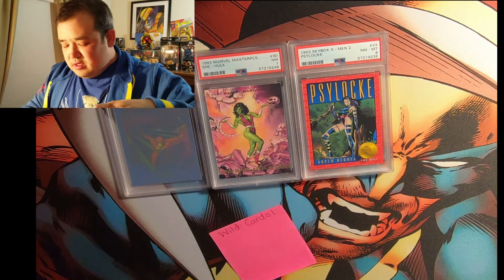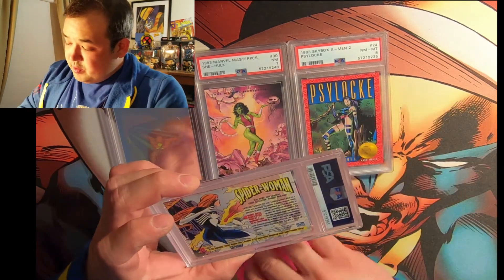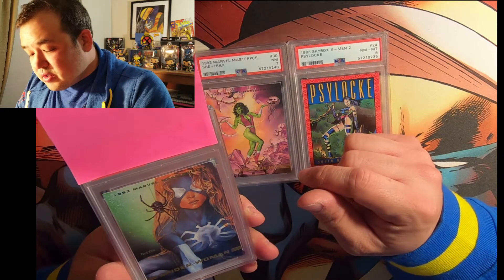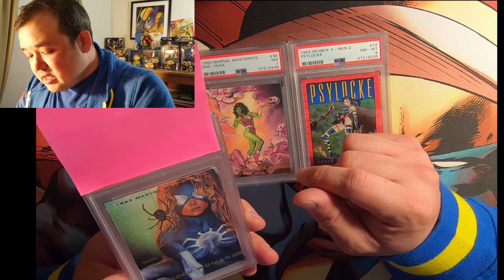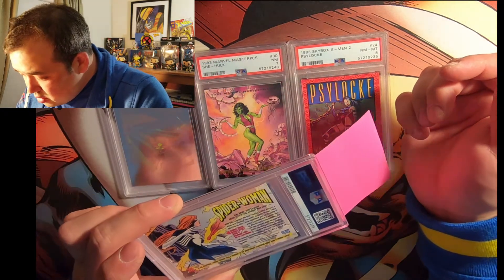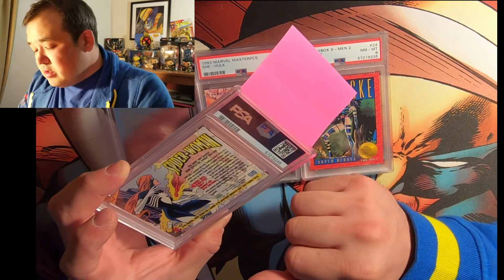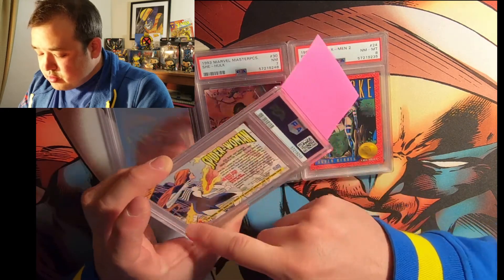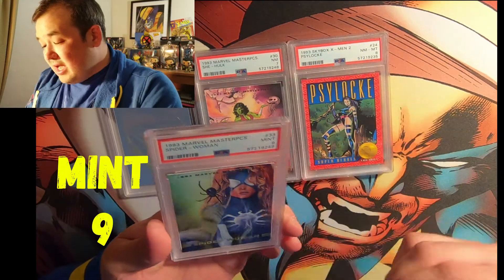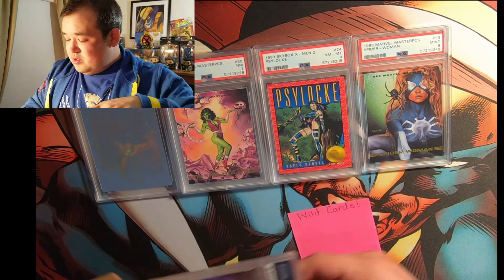Spider-Woman — wow, I don't even remember doing any of these. 1993 Marvel Masterpiece again. That's a very cool card — it's like a painting. This one looks really nice; the corners don't look bad. With these ones the centering is hard to tell because of the comic book background — there's no real defined border. Let's go with a nine. Hey, nine! 1993 — sweet.